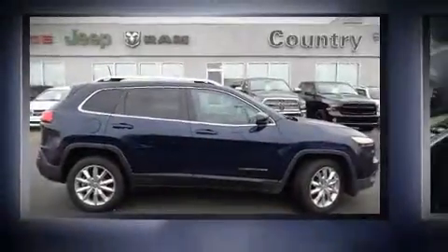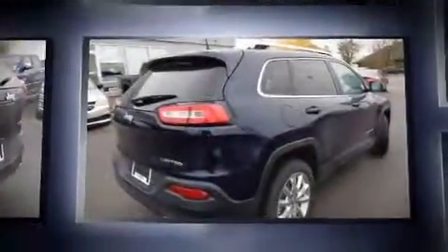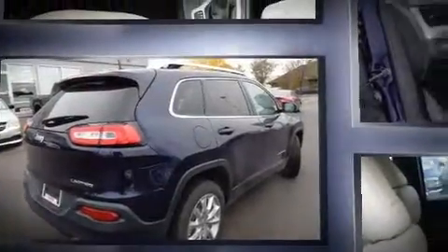You can expect a lot from the 2016 Jeep Cherokee. Smooth gear shifts are achieved thanks to the refined six-cylinder engine. And for added security, Dynamic Stability Control supplements the drivetrain.